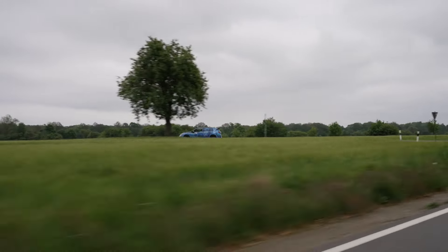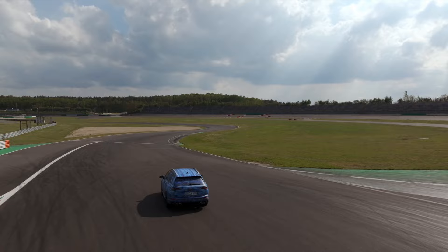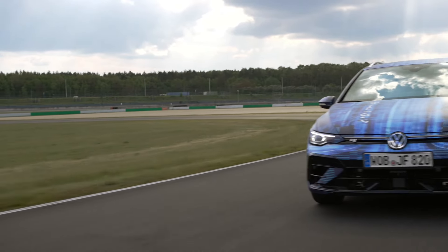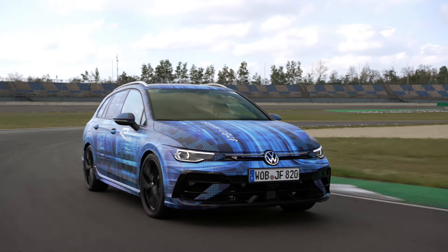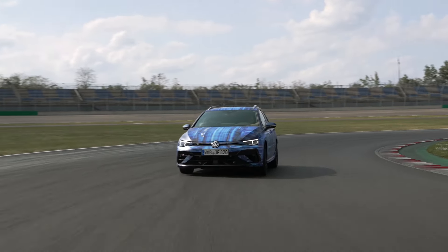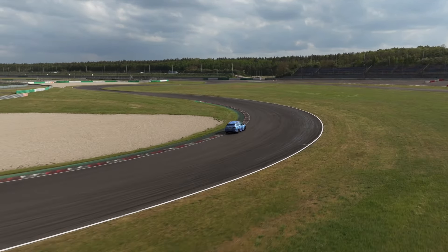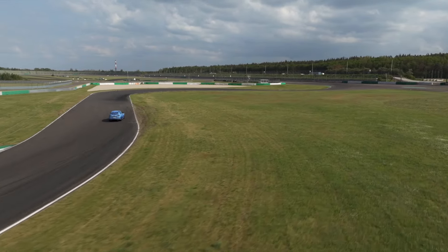That's my in-depth overview of the Mark 8.5 Golf R. Thanks for watching - leave a comment if you got this far, and it's definitely worth a subscribe if you're not already, given I've talked through this for the whole 44 minutes. It's a cool car - I hope you've enjoyed the images and videos. I'm really grateful to be able to share this in advance on the embargo release date from Volkswagen. Stay tuned for plenty more to come.